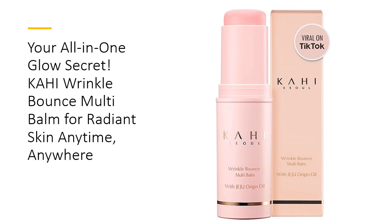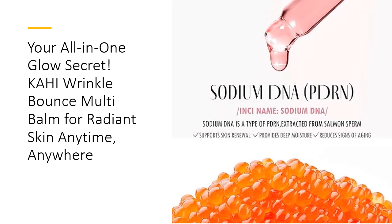Combining a lip balm, eye cream, neck cream, and even a makeup base, it's a multitasking miracle that saves you time, space, and effort. With every swipe it delivers moisture, glow, and anti-aging magic that lasts all day.